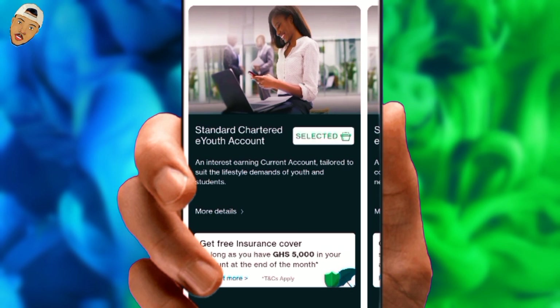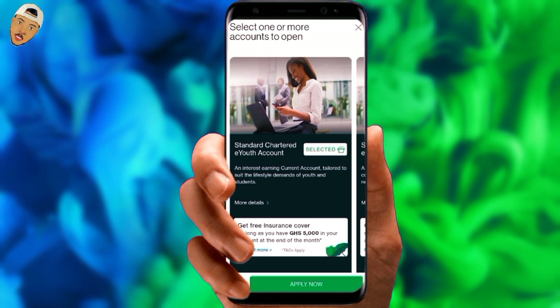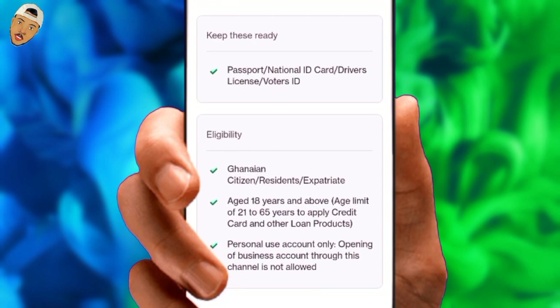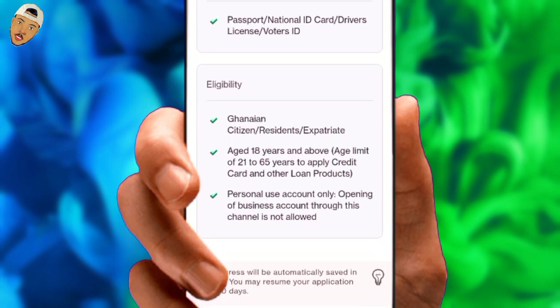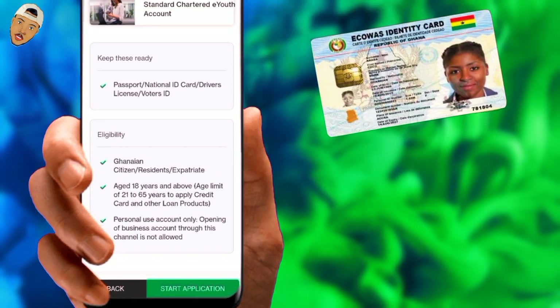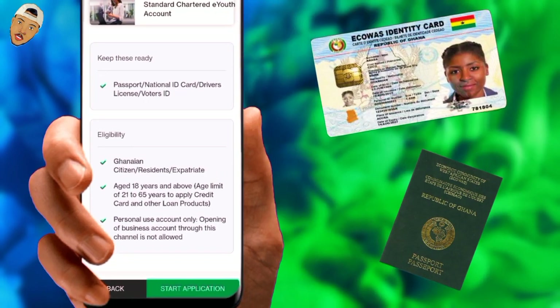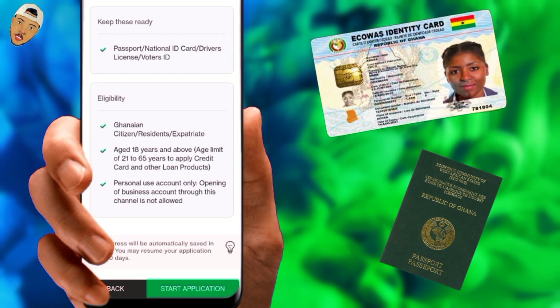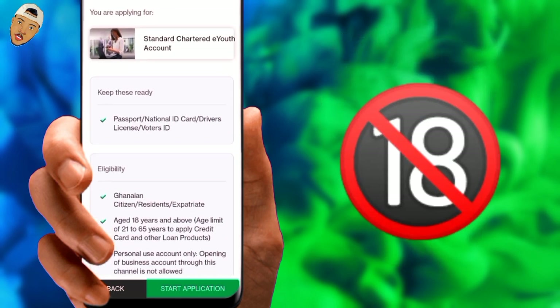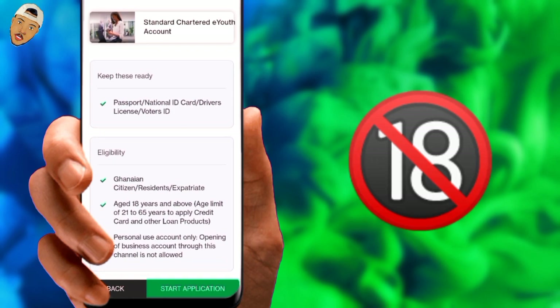I think this was purposely designed for the youth and students. I'll click Apply to begin the application, but first let's go over the requirements. You will need an original copy of your national ID, which is now known as a Ghana Card, as well as a valid passport or driver's license. You must also be 18 years of age or older to apply for this account.